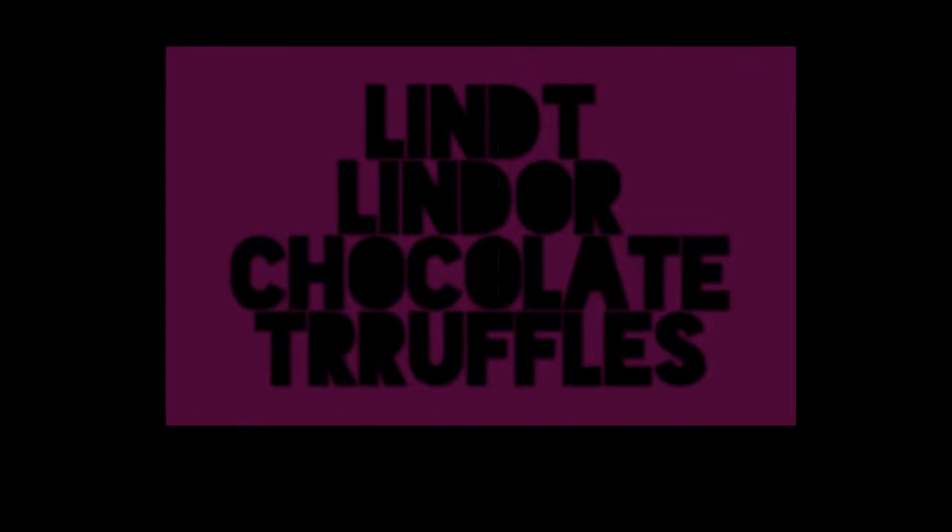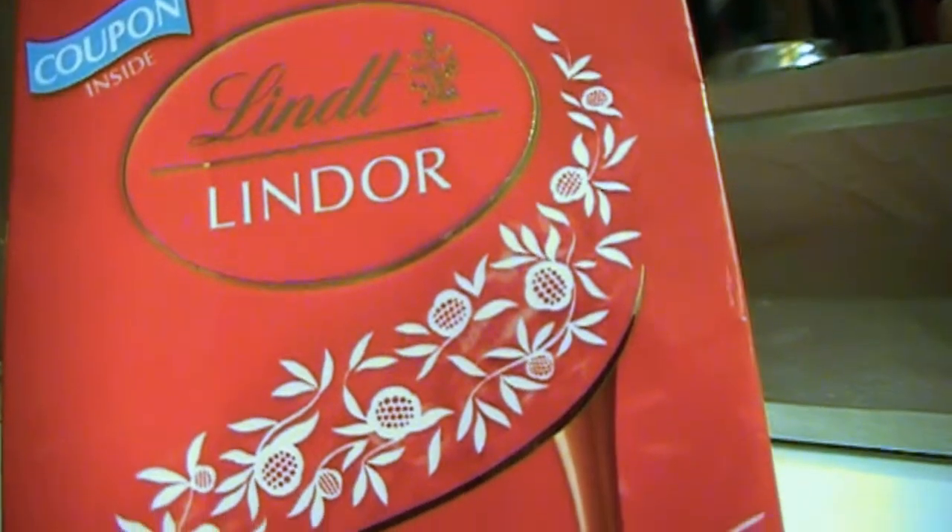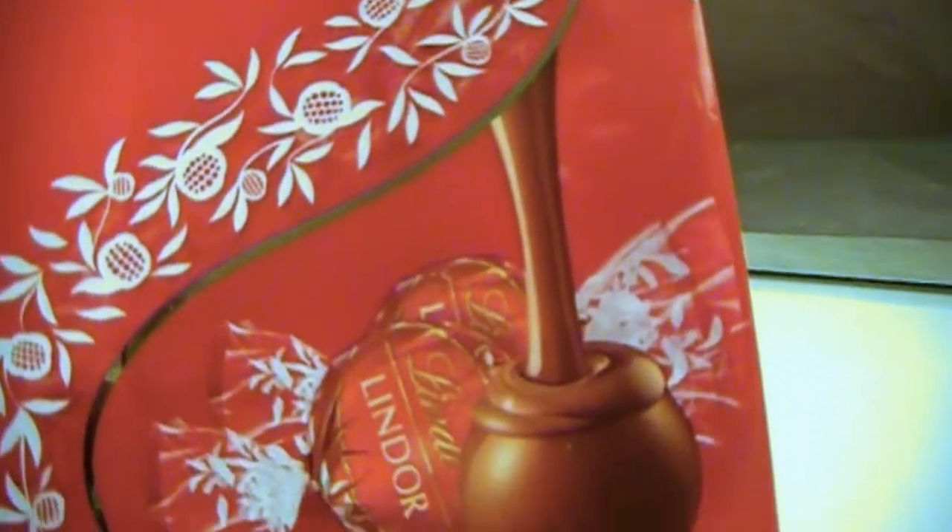You can get a box with four packages for $3.69. Last but certainly not least is the Lindor chocolate truffles. These are not new to me — I'm a huge fan of chocolate, I'd even say I'm a chocoholic! These have a gooey chocolate center and they just melt in your mouth. What else can I really say? They're delicious — you can't go wrong with a chocolate truffle. A five-ounce bag retails for $3.99.